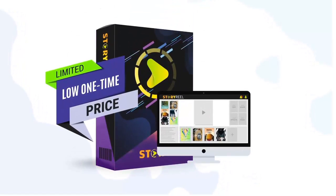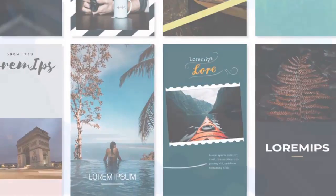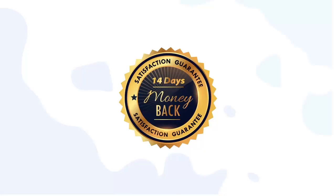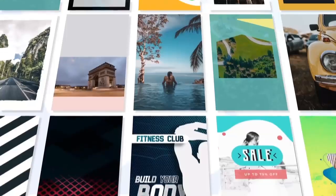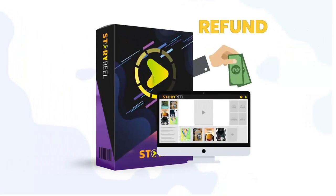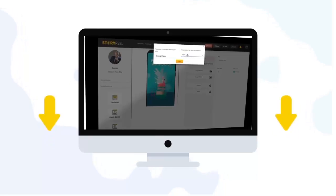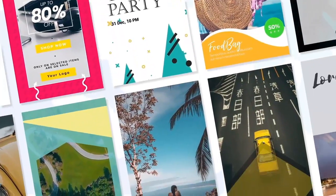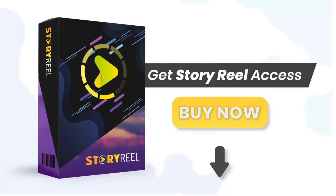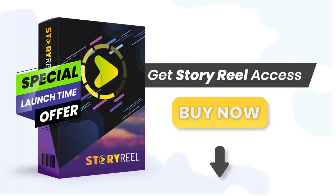All of this and more is available for a limited low one-time price, so be sure to take advantage of this while it's available during this very limited launch time discounted offer. Get your own StoryReel account and start generating sales within minutes. As always, you're fully covered by our 14-day money-back guarantee. If StoryReel doesn't help boost your traffic and sales within 14 days, we'll refund every single penny. Scroll down to check out the full walkthrough and demo, and when ready, click the button below to get access with the commercial usage license right away.